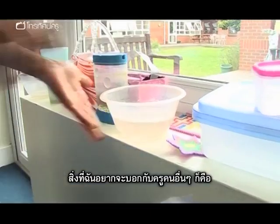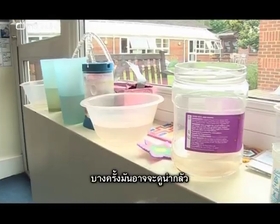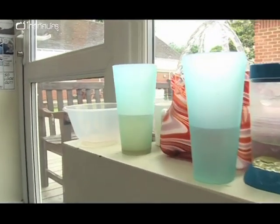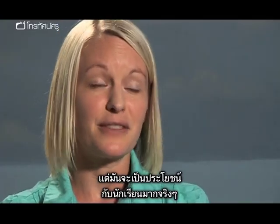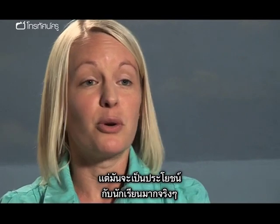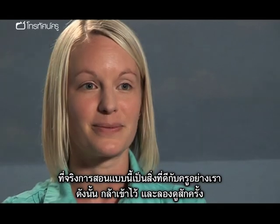My message to teachers would be to really give practical science a go. It may seem scary and the class might not be doing quite what you expect, but the benefits to the children are enormous — and it's actually really good fun for the teachers too. So be brave and give it a go. Bye!